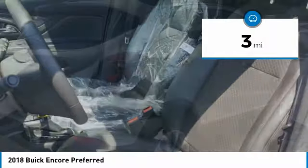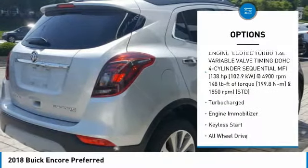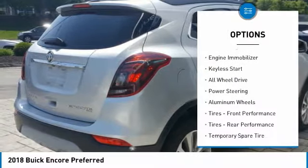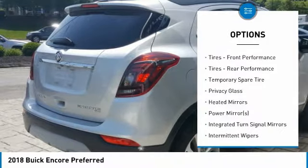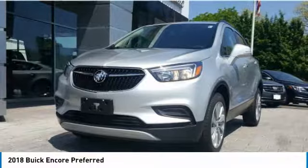This vehicle has less than 100 miles. Here are some of this vehicle's great options: traction control, anti-lock braking system, keyless entry, all-wheel drive, steering wheel audio controls, stability control, leather-wrapped steering wheel, Bluetooth, power steering, and driver airbag.